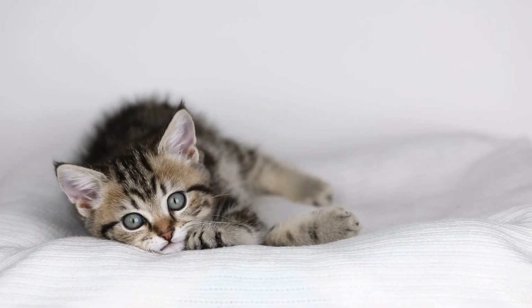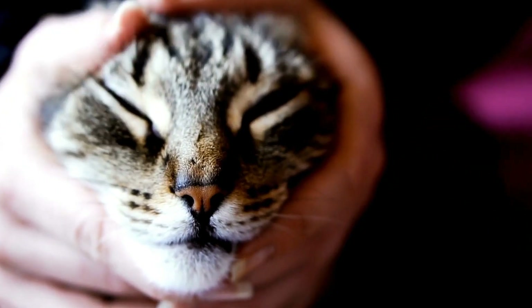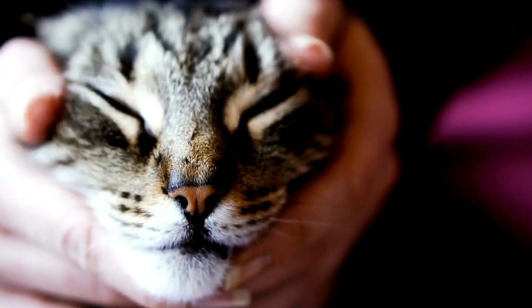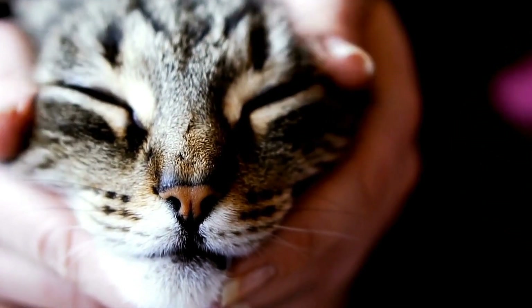Two: Boredom. Cats are intelligent and active animals. If they are not provided with enough mental and physical stimulation, they might resort to chewing on electrical cords as a form of entertainment.